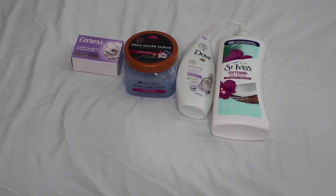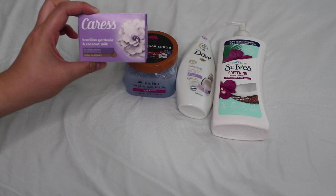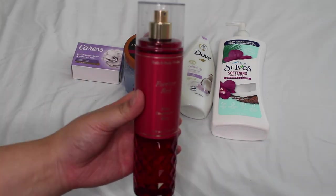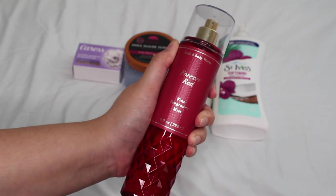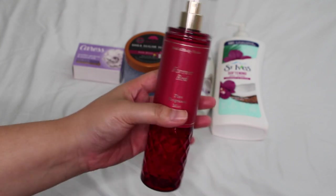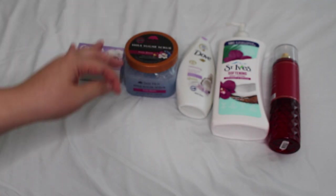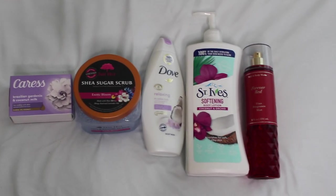For the fine fragrance mist I switched things up — I actually use the Bath & Body Works Forever Red with this routine. It has peony and pomegranate — a little fruity, a little floral, a little juicy. Even though it's not coconut, it blends beautifully because it has a mature but slightly coconutty, sweet fragrance that plays well in this routine. Here is the full lineup — I love this routine so much.